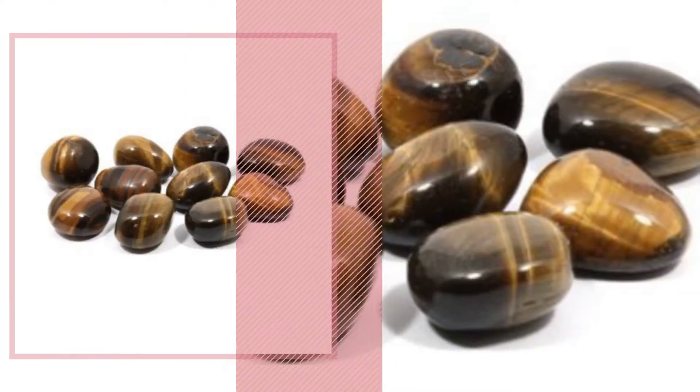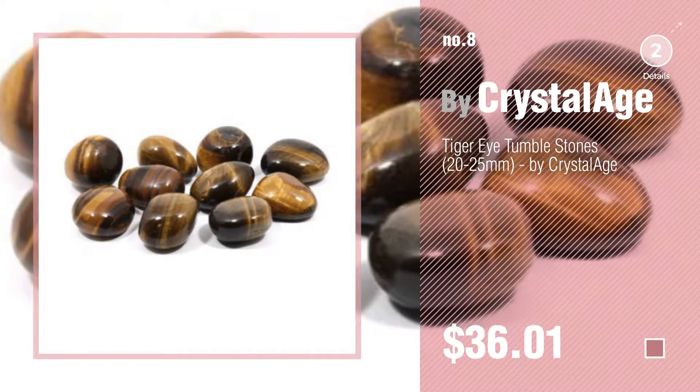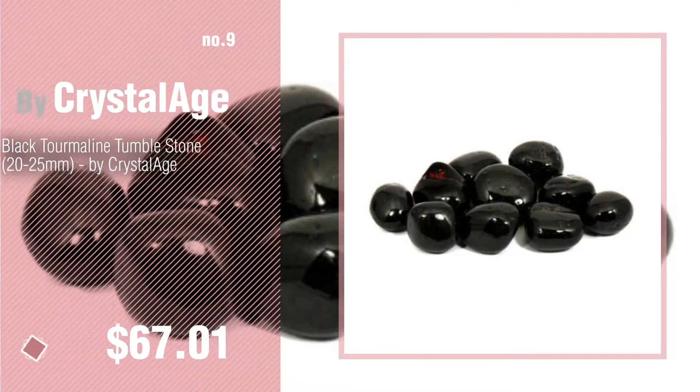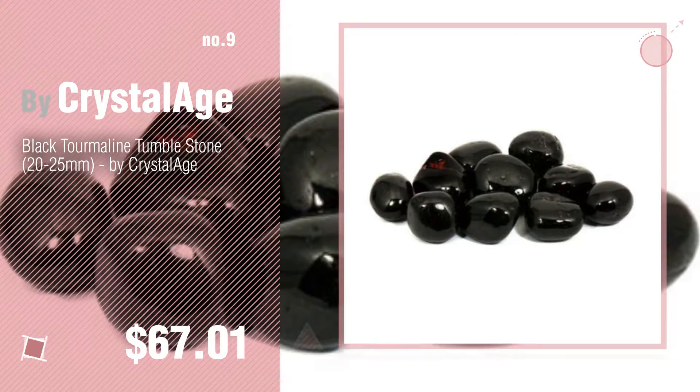Number 8, Number 9. Discover more Crystalage Baby Products ideas and items to explore — click the info circle.